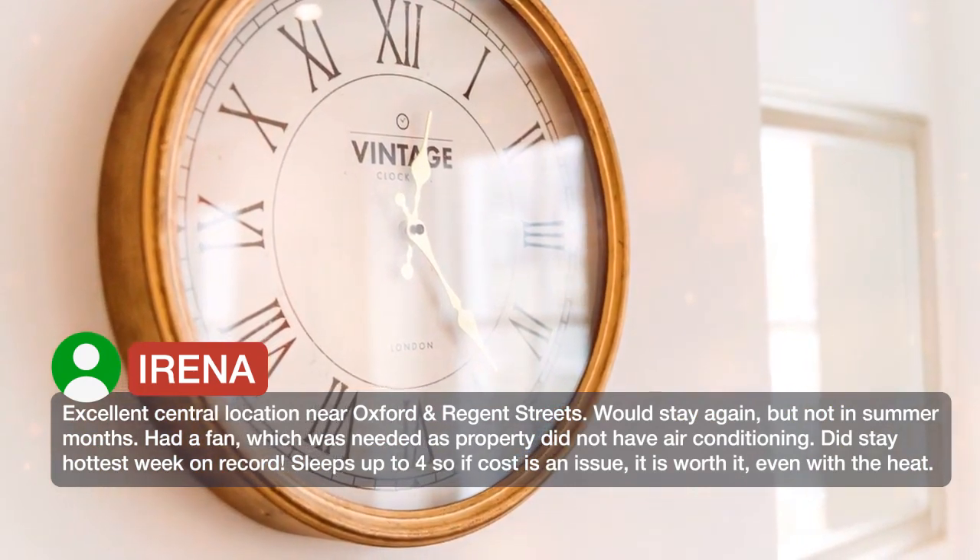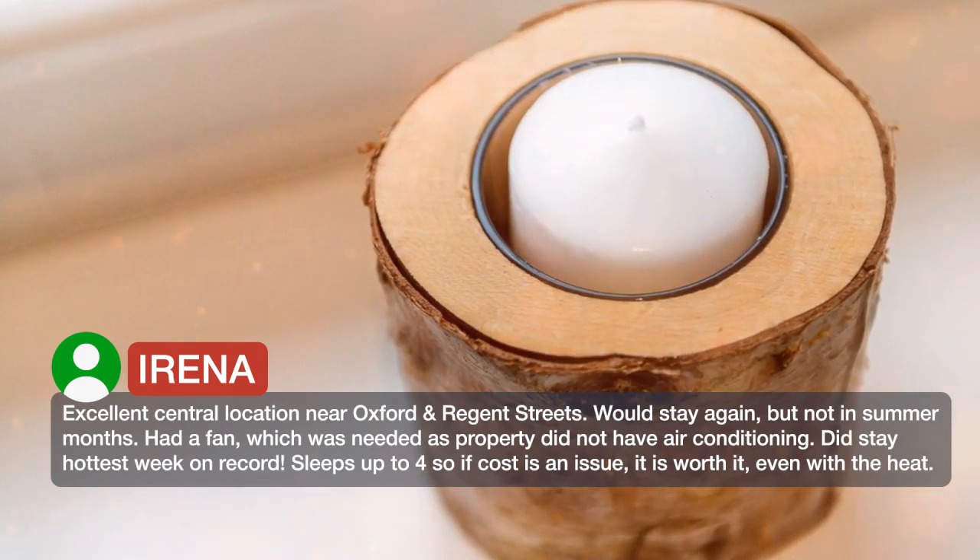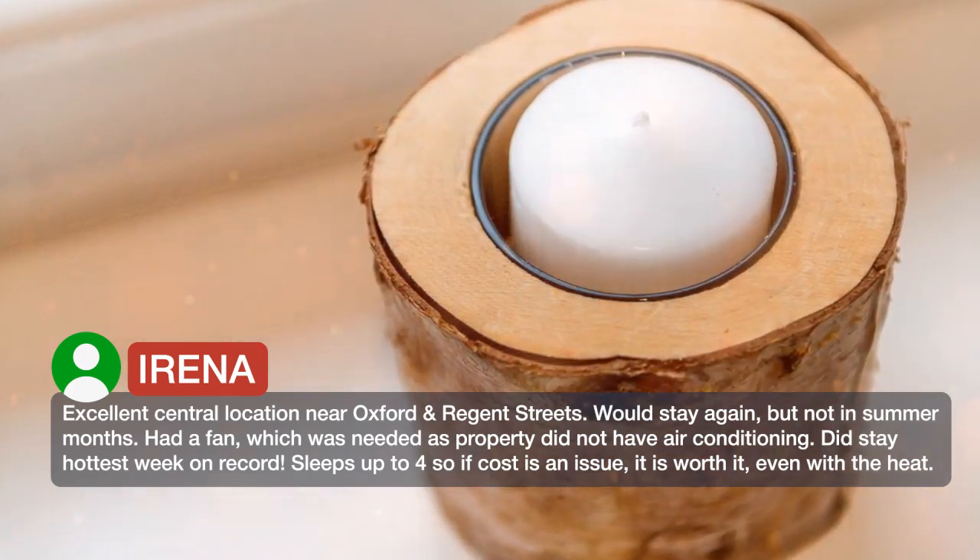Did stay the hottest week on record. Sleeps up to 4, so if cost is an issue, it is worth it, even with the heat.